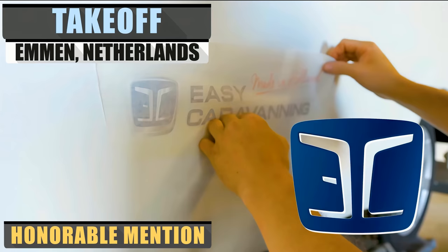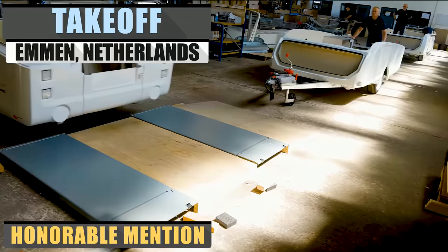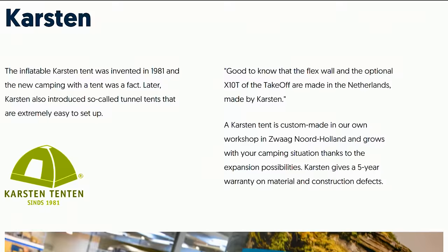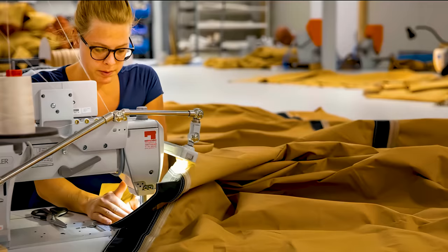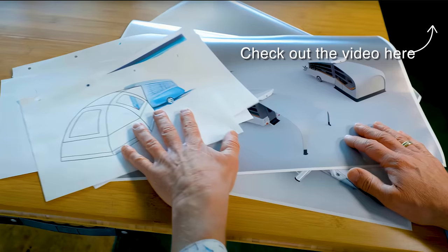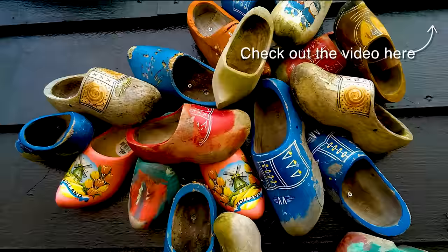With a combined total of over 70 years of experience in RV manufacturing, Holland-based company Easy Caravanning is innovating the marketplace. Easy Caravanning is working with Holt Camper, Karsten, and Hege Industrial Design, or HID. With Holt Camper handling production, Karsten manufacturing the tents, and HID designing the various models and layouts, Easy Caravanning can make their concept a reality.